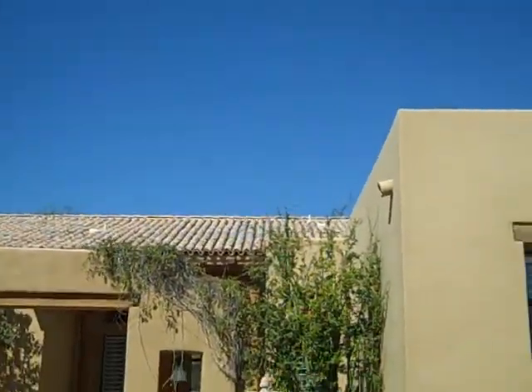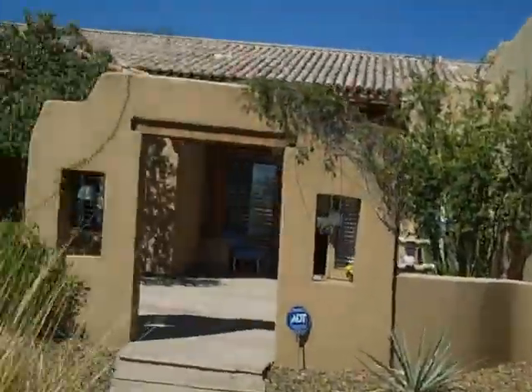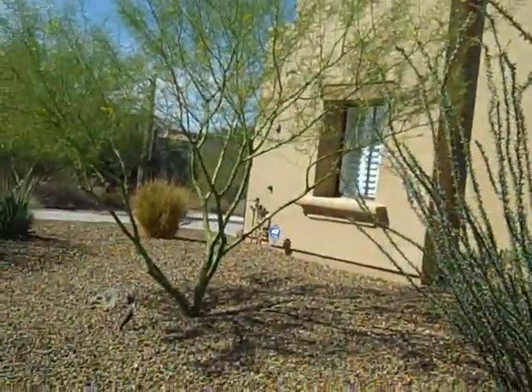Hello, welcome to BillScottsDaleHomes.com. We're in Happy Valley Ranch, which is Pima, just north of Yomax. We're in a 3,600 square foot home, so we have to go kind of quick to get it all covered.